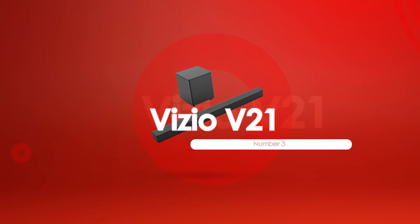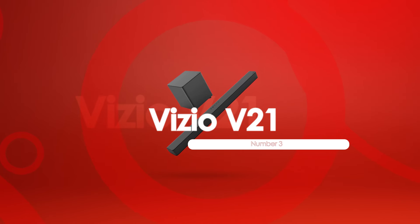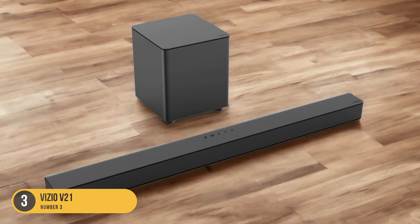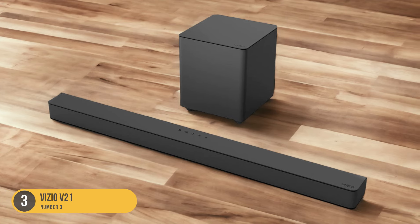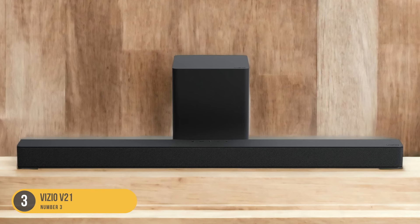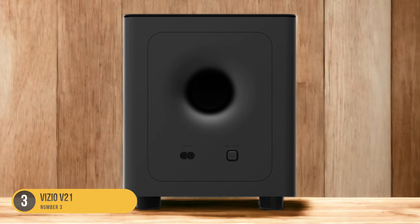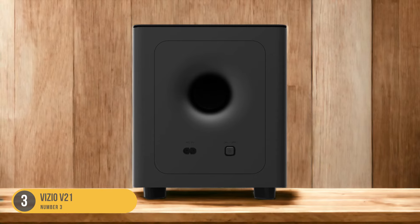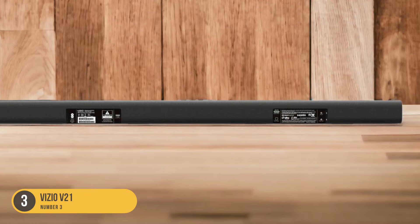At number 3, we have the Vizio V21. With its impressive audio performance and versatile design, the Vizio V21 soundbar is a top choice for enhancing your TV viewing experience. The V21 delivers powerful and immersive sound, allowing you to fully immerse yourself in your favorite movies, TV shows, and games. Its compact size and sleek design make it a perfect fit for any TV setup. The soundbar features a wireless subwoofer which adds deep bass and richness to your audio. The V21 also offers various connectivity options, including Bluetooth, HDMI, and Wi-Fi, allowing you to connect and stream wirelessly.